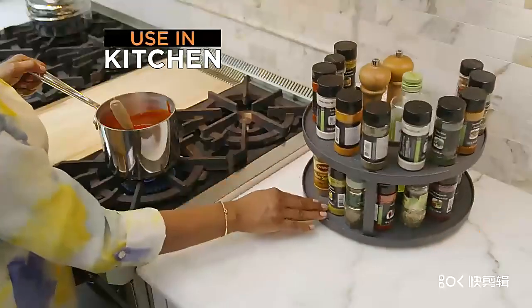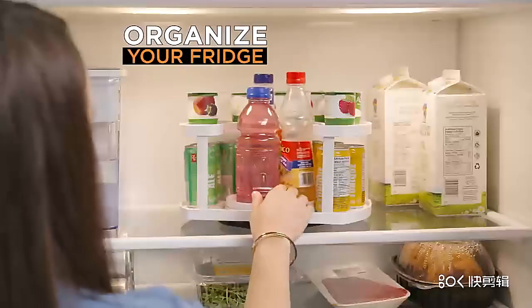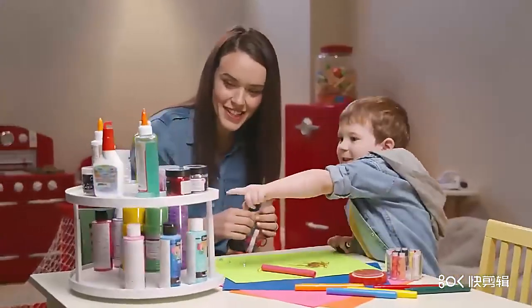Use Spice Spinner in the kitchen so everything is neat, organized, and within reach. Or use it in the pantry to save space and remove clutter. It's perfect for any fridge to stack and organize your cans and bottles. Even reclaim your bathroom counter space to organize medications and toiletries. Or make craft tables neat and always ready for creative projects.